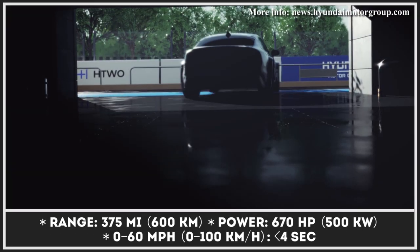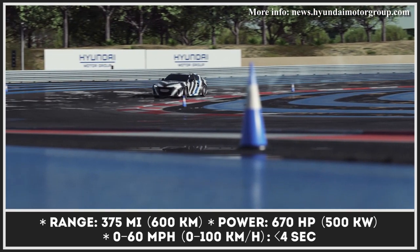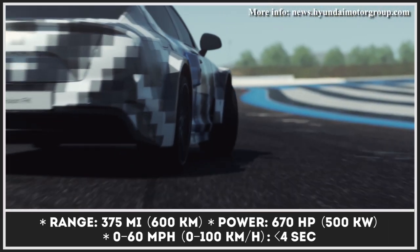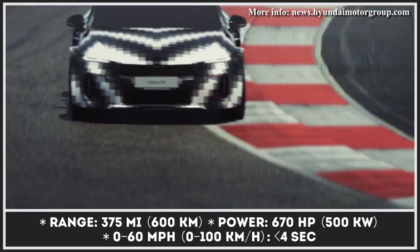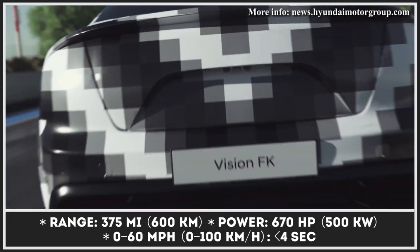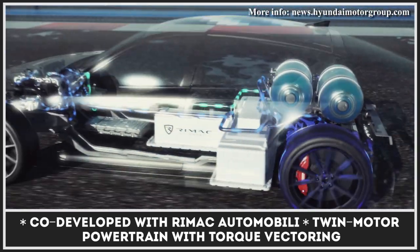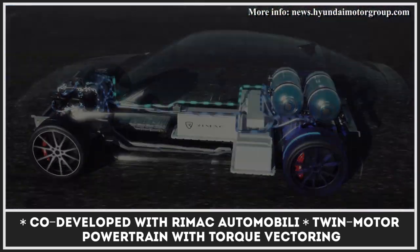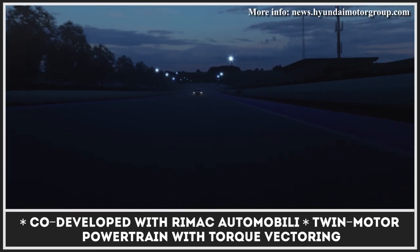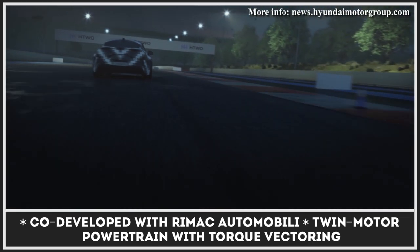Firmly believing that hydrogen fuel cell technology will still play an important role in zero-emissions transportation, Hyundai continues to work on the required tech. Within the next decades, they plan to reach price and performance parity with battery electric vehicles. One of the first steps within the Hyundai Hydrogen Vision 2040 campaign is the development of a fuel cell sports car with 375 miles of range. The newcomer boasts a 670-horsepower dual-motor powertrain with torque vectoring and under 4-second 0-60 acceleration.